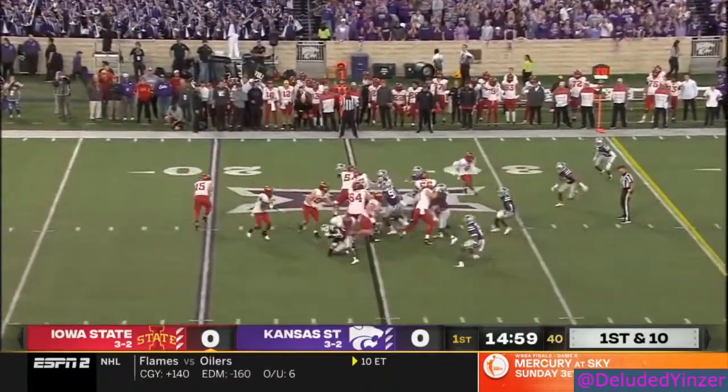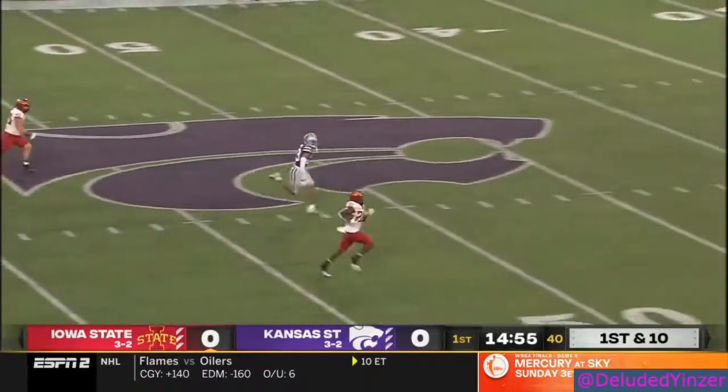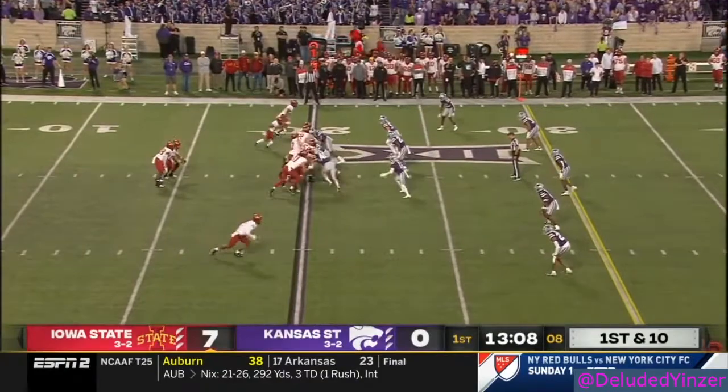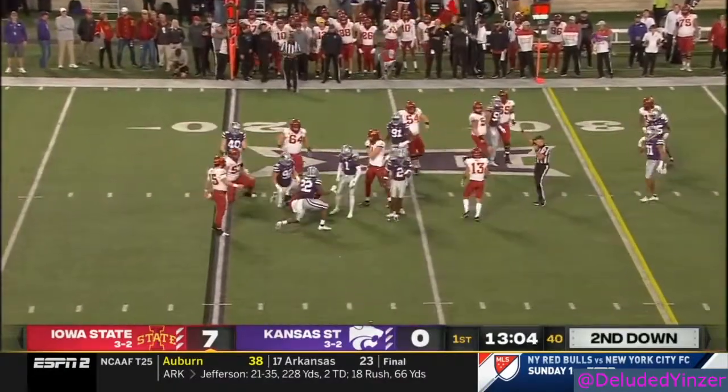They're hoping for a fast start tonight, and they'll go to their star, Brees Hall, and it's a big run — look out! Hall is loose! State on the first play from scrimmage on the opening series, a 75-yard touchdown, and he'll get a couple.